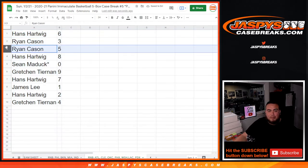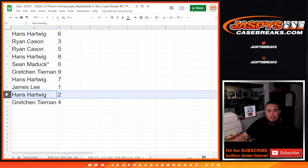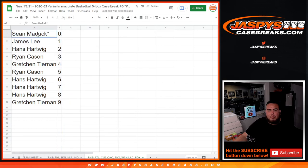Hans with six, Ryan with three, Ryan with five, Hans with eight, Sean Matic with zero — any and all redemptions. Gretchen with nine, Hans with seven, James — any one-on-ones — Hans with two, and Gretchen with four. So they go five times, five times. Coming up next is the break itself, guys. Good luck everybody.